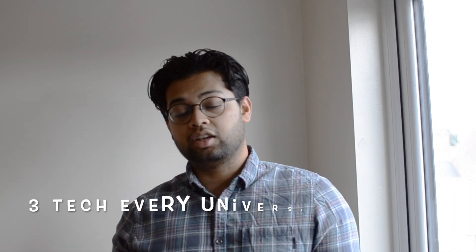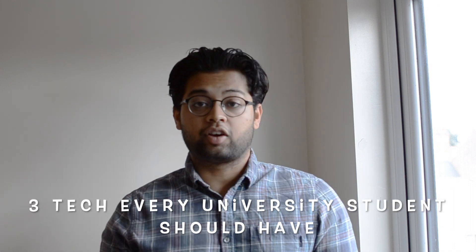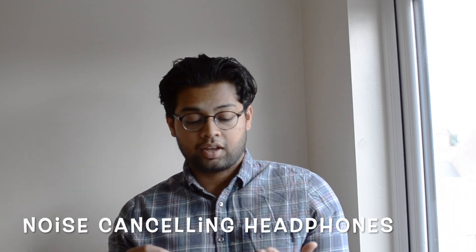Hey guys, to those new viewers out there, my name is Abishik Nair. I'm a graduate engineer working in Leicester, and in this week's video I'll be highlighting three key tech that you should invest in while going to university, or if you're already in university. The three tech are a DSLR, noise-cancelling headphones, and Kindle.